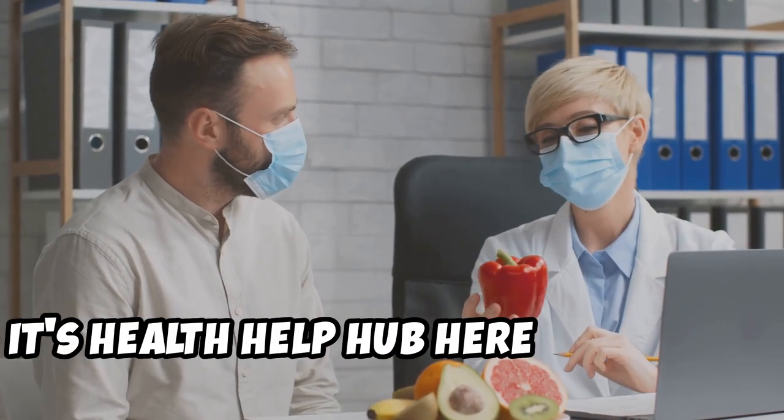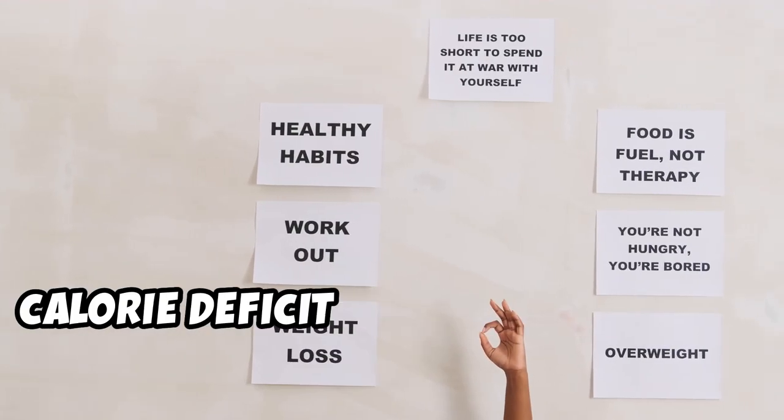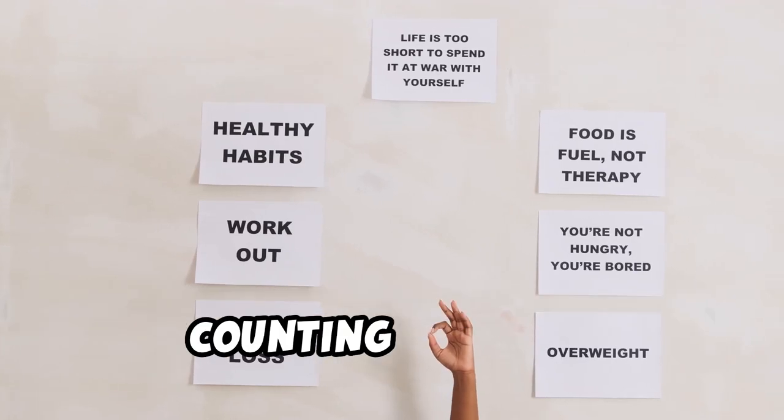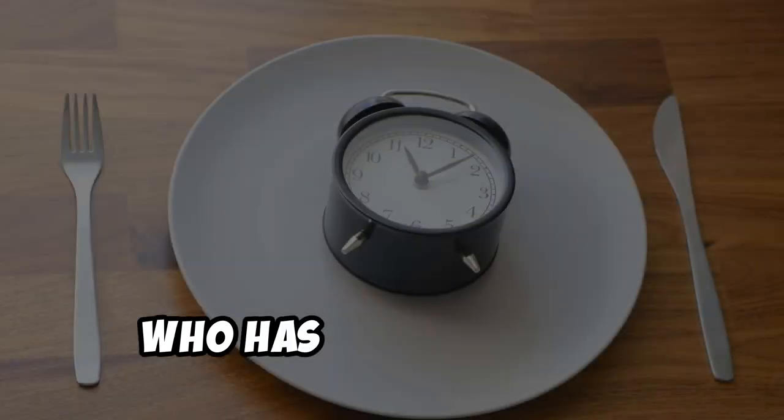Hey guys, it's Health Help Hub here, and in this video we're going to help you take control of your health and your weight. We're going to teach you how to create a calorie deficit without the hassle of counting calories. Let's face it, counting calories can be tedious and time-consuming. Who has time for that?